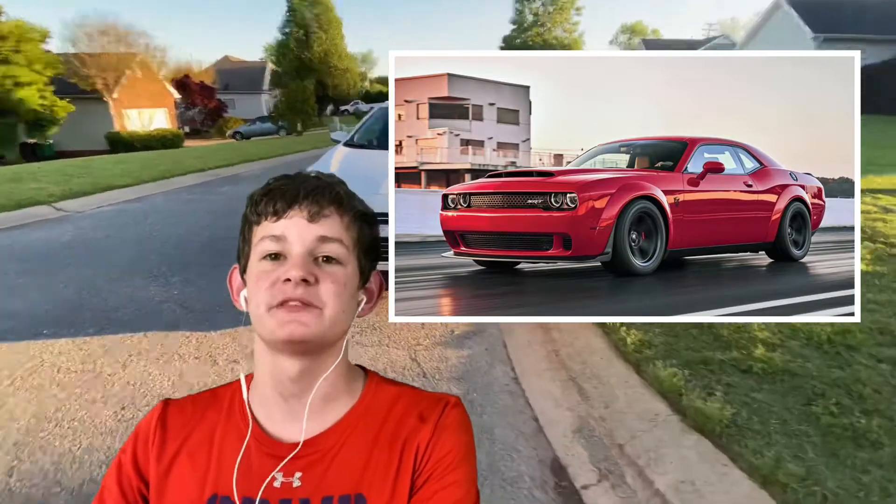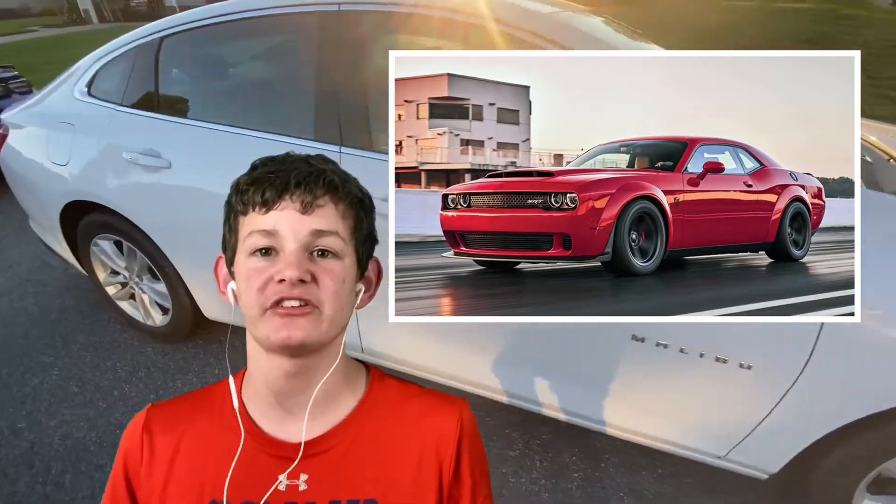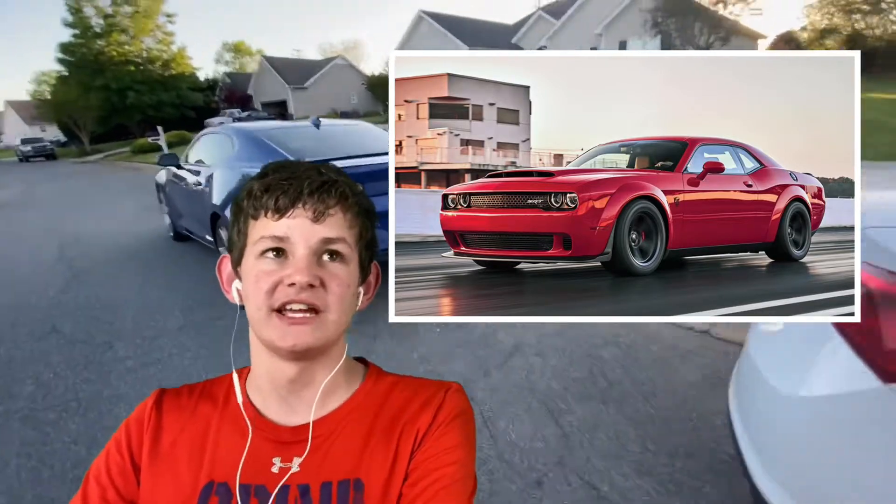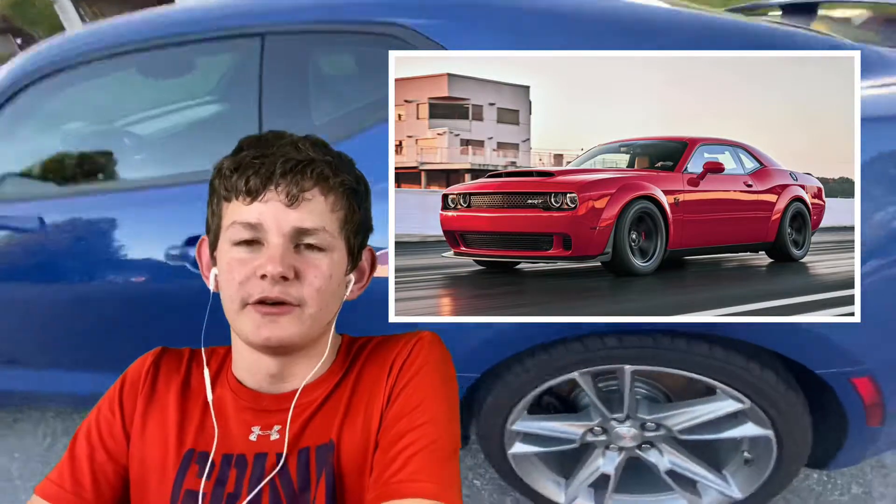Finally for number five, we have the 2018 Dodge Challenger SRT Demon. The reason I want the Demon is mainly because it's a drag racing monster — zero to sixty in 2.3 to 2.1 seconds, making it the quickest V8 production car and quickest muscle car in history. You really don't see them that often; I've only seen one in my life. Dodge only made 3,300 of them, which is actually not that many.